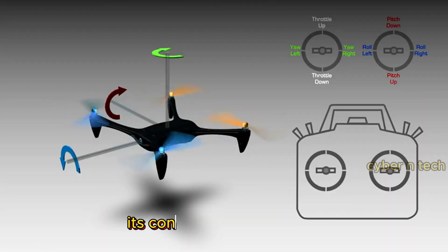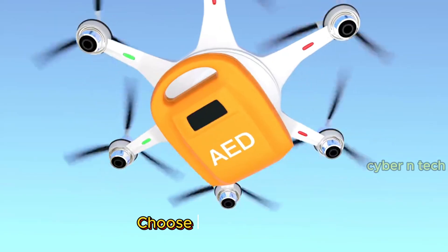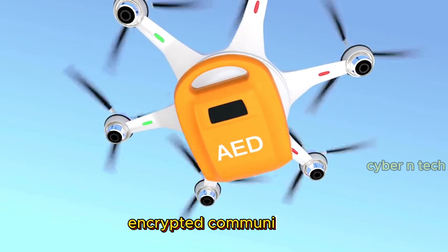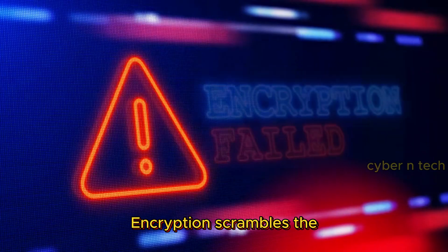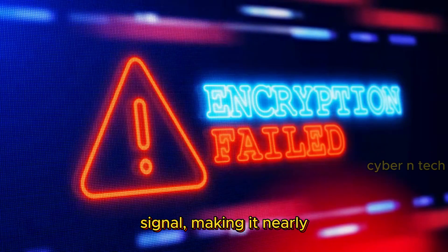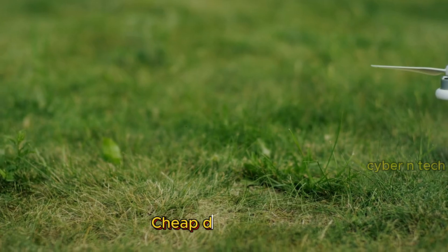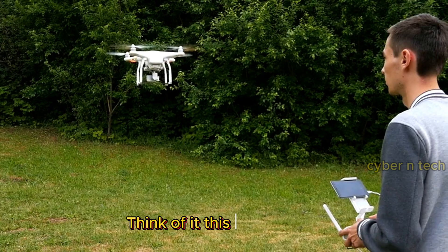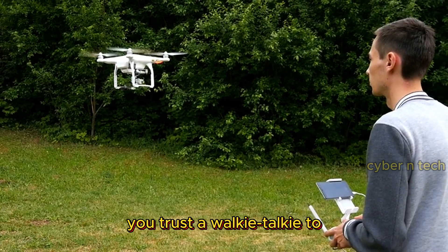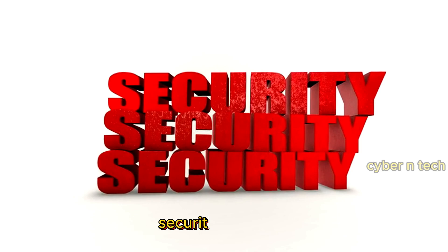Your drone communicates with its controller using signals, and if those signals aren't secure, hackers can intercept or hijack them. Choose drones that use encrypted communication protocols like AES-256. Encryption scrambles the signal, making it nearly impossible for hackers to listen in or send fake commands. Cheap drones often skip this feature, so invest wisely. Would you trust a walkie-talkie to guard your drone? Then don't settle for weak security channels.